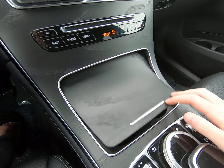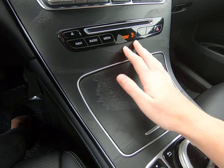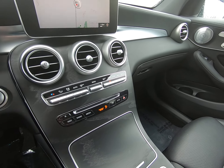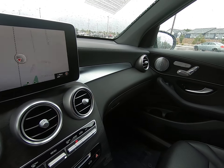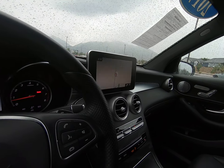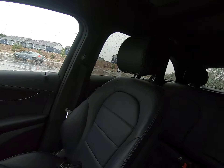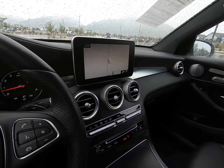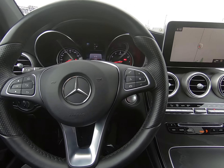Cup holders and ashtray in here. I love the wood trim — you can even feel the grain. It's a very beautiful color combination with the white exterior and black interior. I invite you to give us a call at 801-222-4400. Come check out this amazing GLC for yourself.